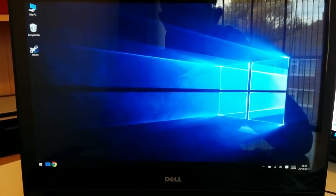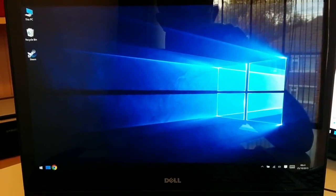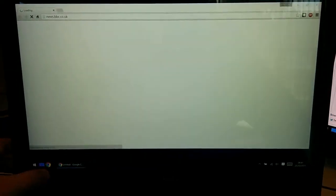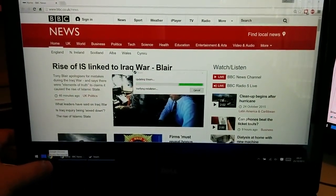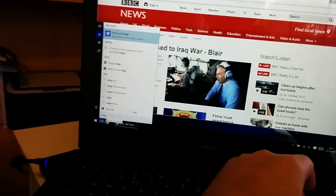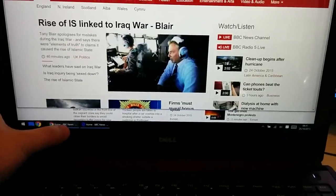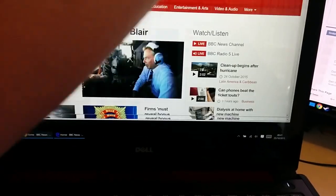So we're now in 4K mode with scaling at 250%, so this looks very similar to you in terms of sizing of objects. Let's open the Chrome browser. Okay, so we're back now, but we're in 4K. Everything looks the same to you.